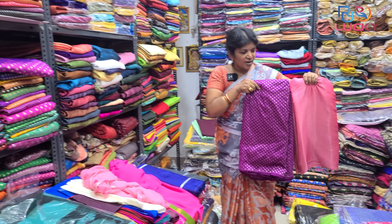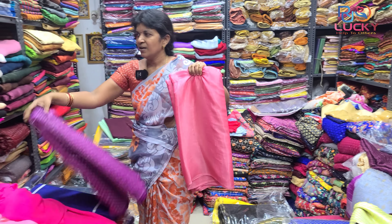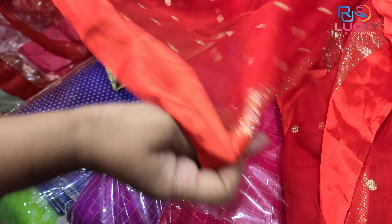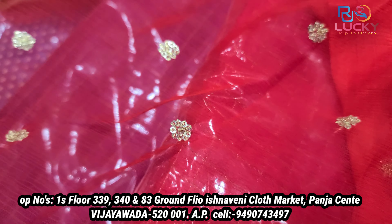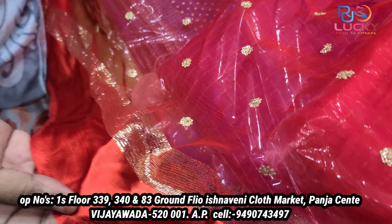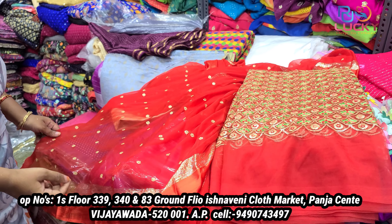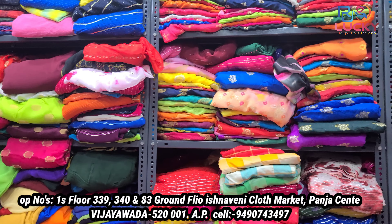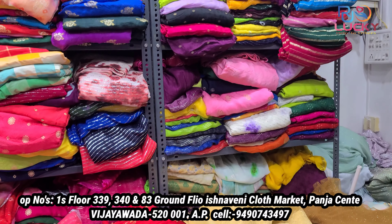This blouse comes in a different color. It is a designer style sari center. This is also a botic style sari center. This is chiffon georgette and satin board. It is a brand new blouse — designer style and botic style sari center.